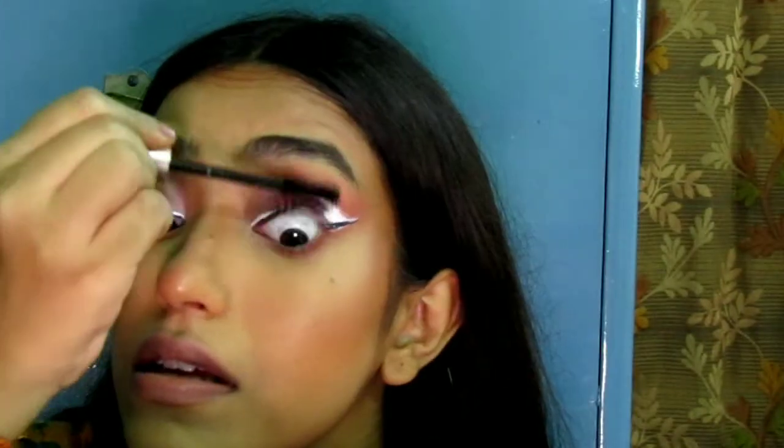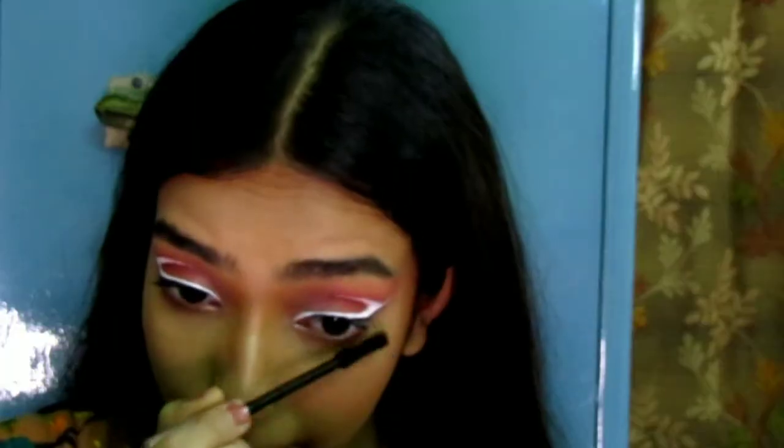I'm done with my eyeliner now and I think it looks pretty close — close enough. I am very bad at eyeliner so please excuse me. Now it's time for mascara, and for that I'm going to use the L'Oreal Paris Lash Paradise mascara. I'm going to coat my upper and lower lashes very nicely.